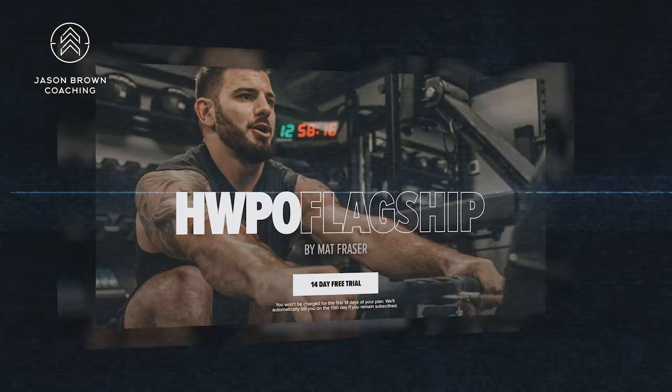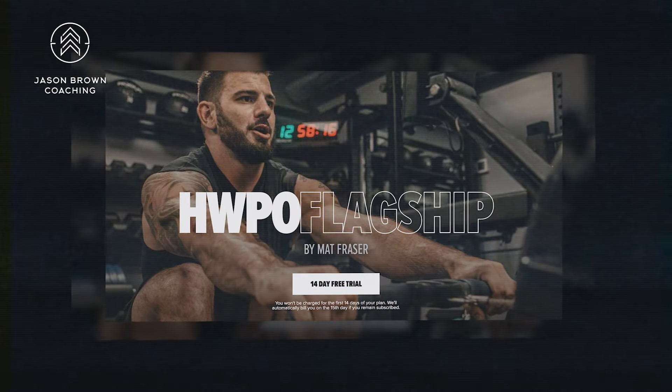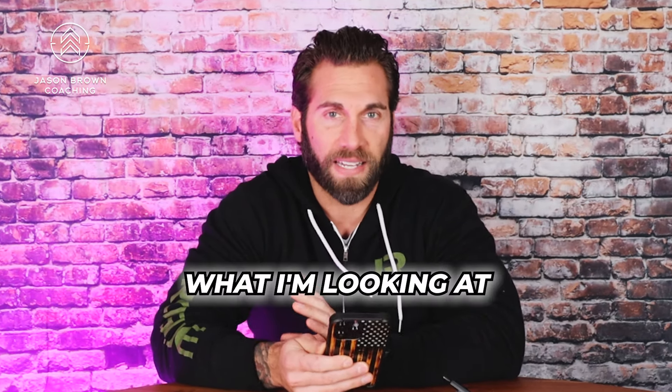What's up everyone, Jason Brown here, King of Programming. Today we're doing another program review of a program you guys requested — this is 'Hard Work Pays Off' for Matt Fraser. I start these videos all off the same way, talking about context and what I'm looking at, to give you guys some frame of reference as to what I use to assess whether a program is approved or rejected.